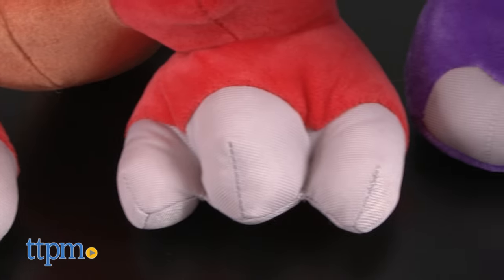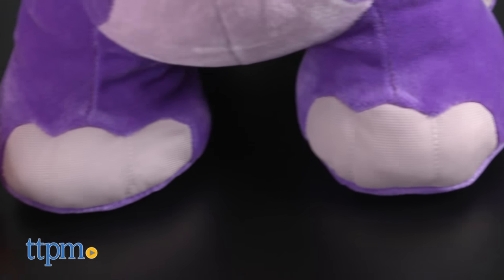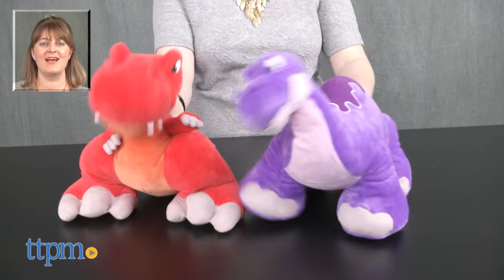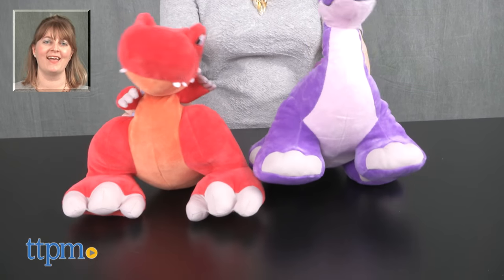The sounds help bring the dinosaurs to life, enhancing the imaginative play for kids ages 1 and up. For where to buy and current prices, visit TTPM, and subscribe to our YouTube channel for more reviews every day.